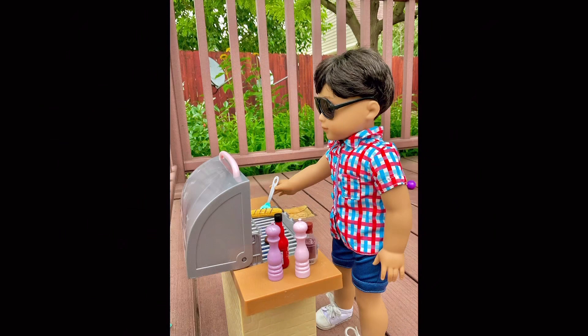Hey everyone, so here are some things you can do with your dolls or about dolls when you are bored. Let's get into it.